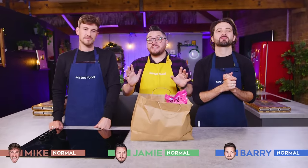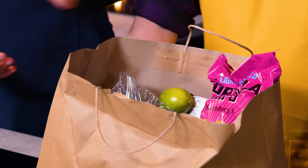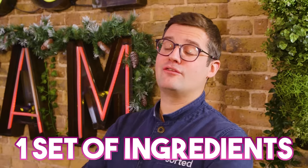Hello and welcome to Sorted Food. Today it's chef versus normals in what we're calling the Grocery Shop Challenge. Inside that bag is a bunch of mystery ingredients and we're going to ask our three normal home cooks to create three mid-week meals from just those fresh ingredients.